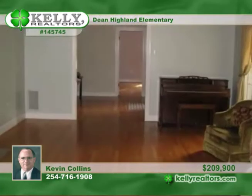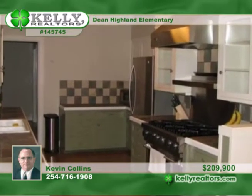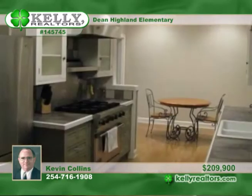Fresh paint adorns the large living spaces found in this 3-bedroom, 3-bath home. It provides formal living and dining rooms, an office with built-ins, and a very functional kitchen with large 6-burner commercial stove.